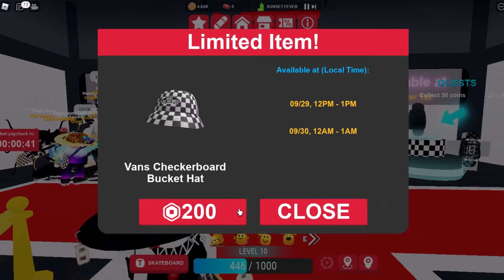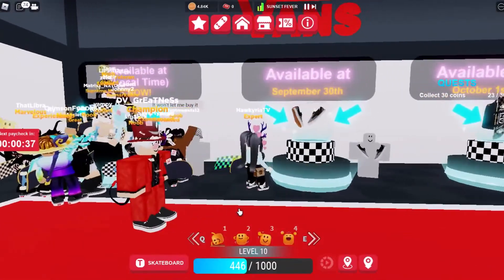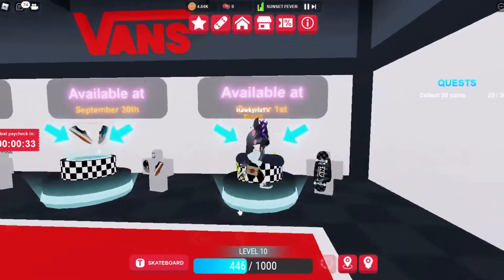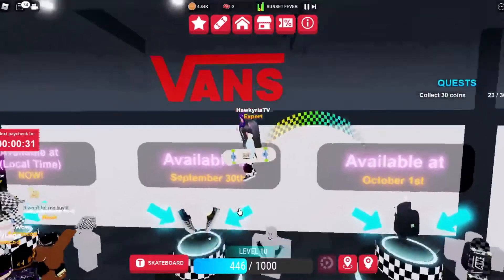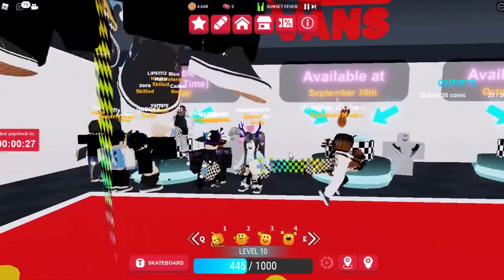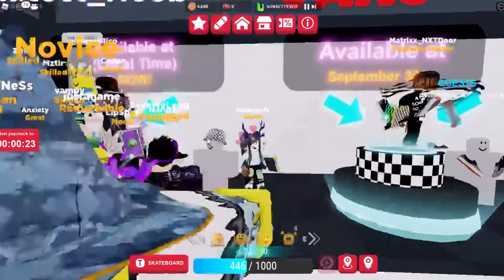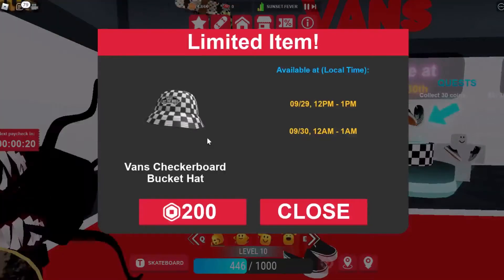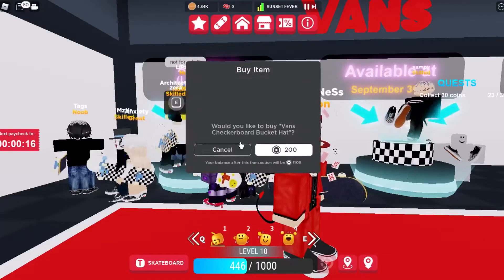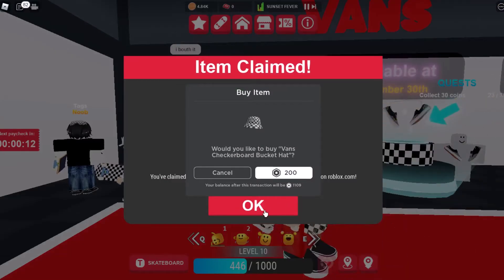And this is Bing. It won't let me buy it — oh no, it is not for sale. I don't even know if this will look good on me. But it should be out right now. Oh, here you go — Vans checkerboard bucket hat.